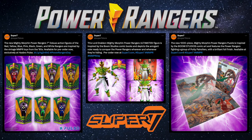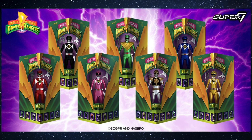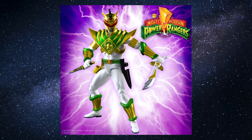In honor of the 31st anniversary of Power Rangers, Super 7 has released multiple products to celebrate the franchise. These products are a 90s inspired wave of metallic Mighty Morphin figures, an Ultimates Lord Drakkon figure,